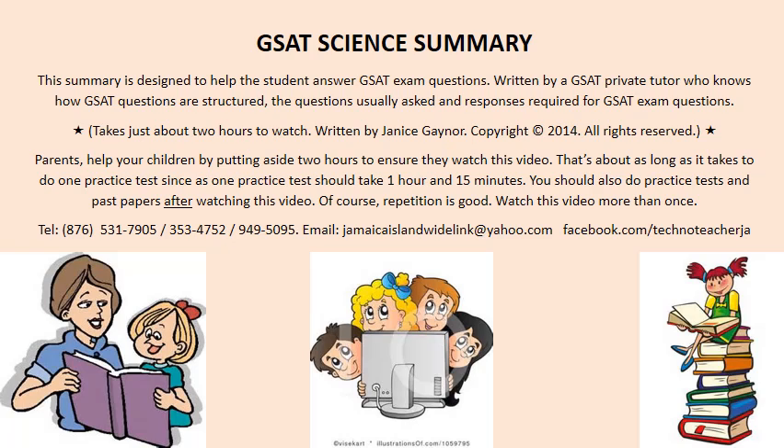Hi again. We will be doing GSAT Science. This GSAT Science is suitable for anyone of any age who is interested in doing GSAT Science — if you just want to know it, or if you will be doing GSAT in a few years. The child that's 8 years old can use these videos and learn from them. And the adult who has passed GSAT age and would like to watch the video — feel free to go along.